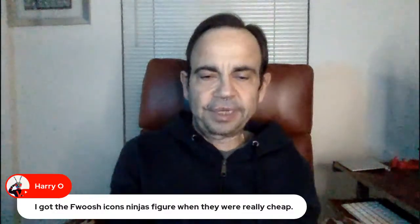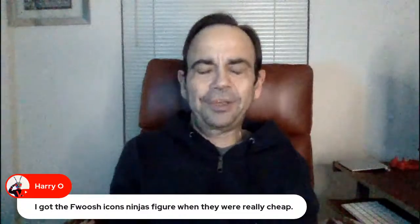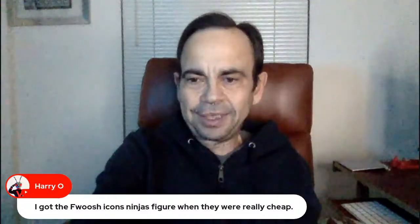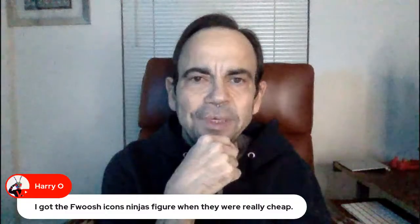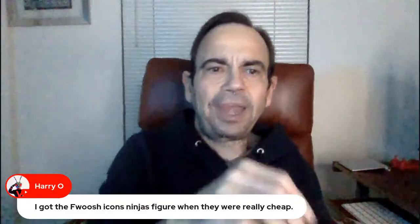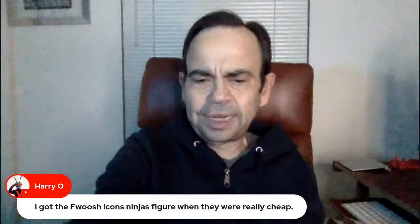I got the Fwoosh Icons ninja figures when they were really cheap — Harry, what do you think of them? The live stream is looking pretty grainy tonight. Does it look pretty grainy on your end? What I might do is just turn up the lights, because it might be that the ISO is messing with it a little bit.